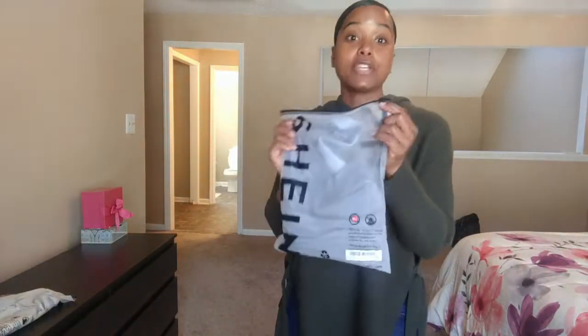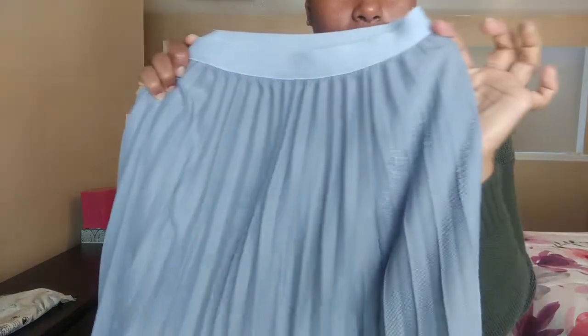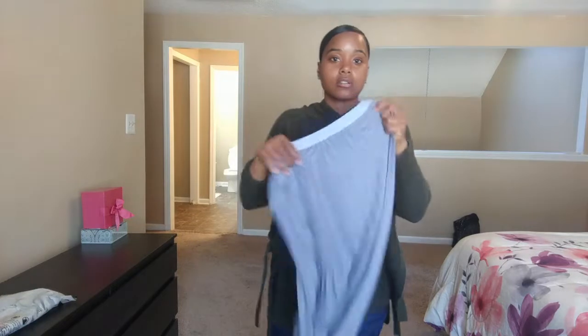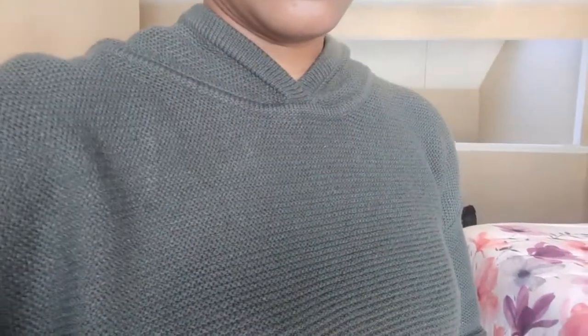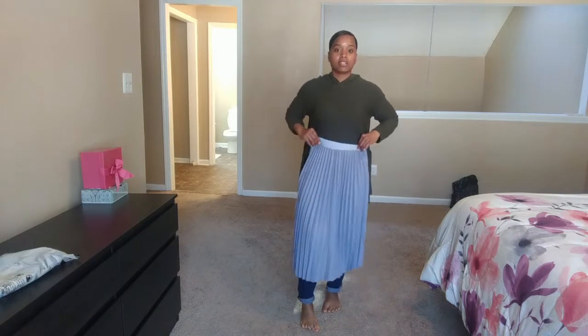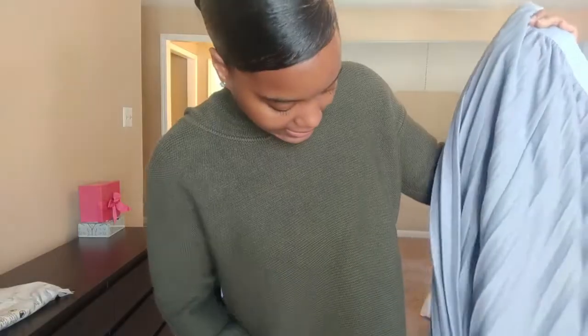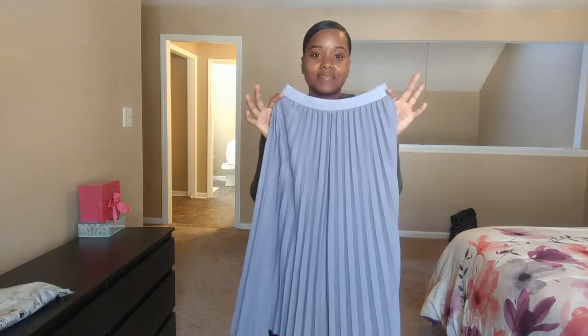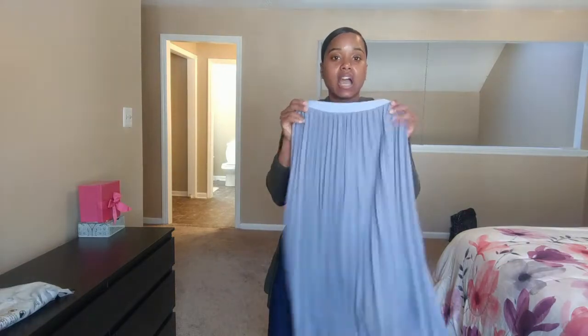So the next thing is outfit number two. I ended up getting this powder blue pleated skirt — I hope the color shows up well on camera. I'm absolutely positively in love with pleated skirts. Now I am petite, so as you can tell this is a little longer than normal for me, but I may be able to hike it up just a little. It's not exactly the color I was hoping for when I ordered it, but it has a great feel to it. I got some of these pieces to transition between winter and spring, and this will be a great spring skirt.